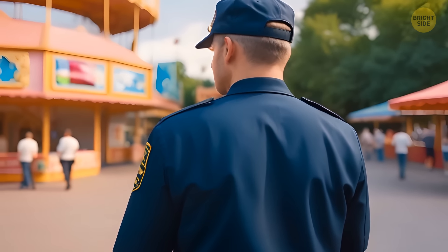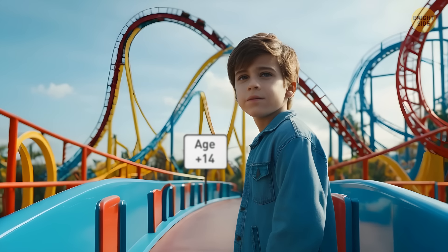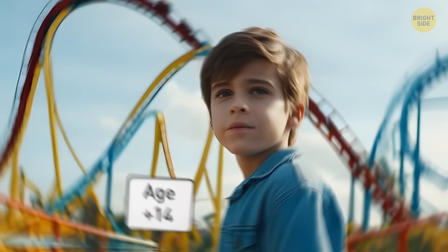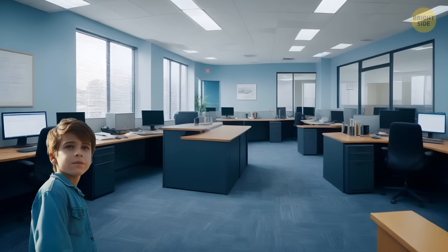Kevin, a security guard in an amusement park, found a boy standing near a roller coaster. The kid said his name was Nick and he didn't know where his father was. Kevin took Nick to his office and made an announcement. Soon after, two men showed up. The first said he and his son had been in a cafe, but after eating his burger he felt so unwell he spent almost 20 minutes in the bathroom, and when he got out his son was gone. The other man said he had ridden a roller coaster with his son, then left the boy to wait while he went to get hot dogs. Which man was Nick's father?